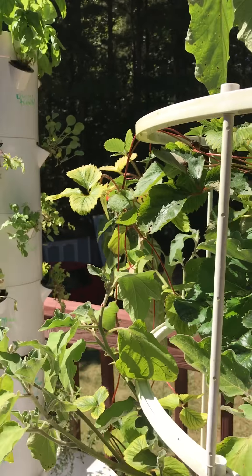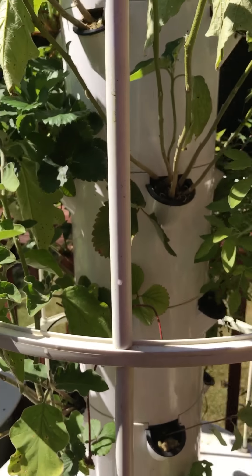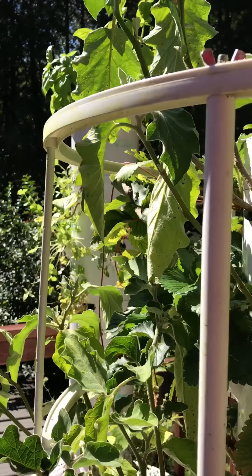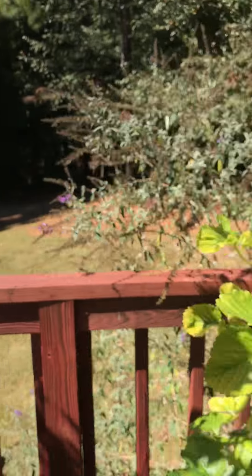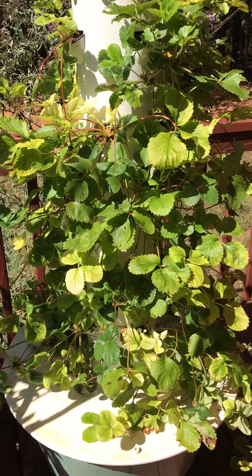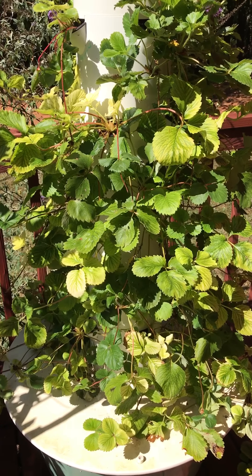More basil, more lemon balm, lots of eggplant. Lots of strawberry plants — my strawberry tower is just putting off new plants, so much that I need to give some away.